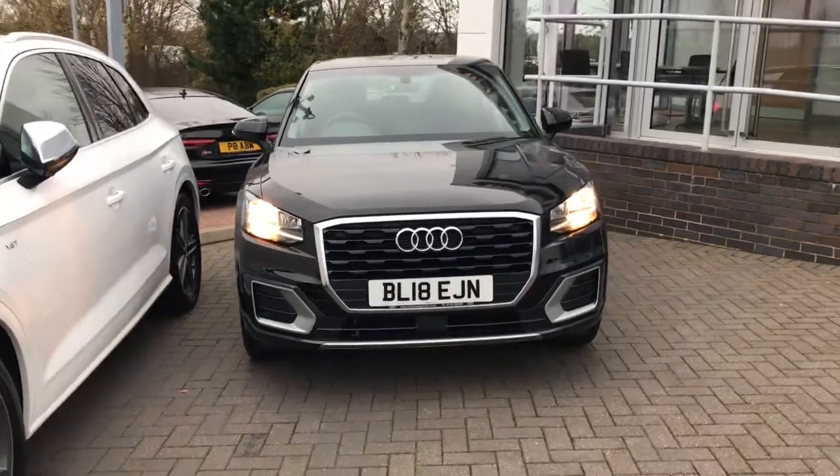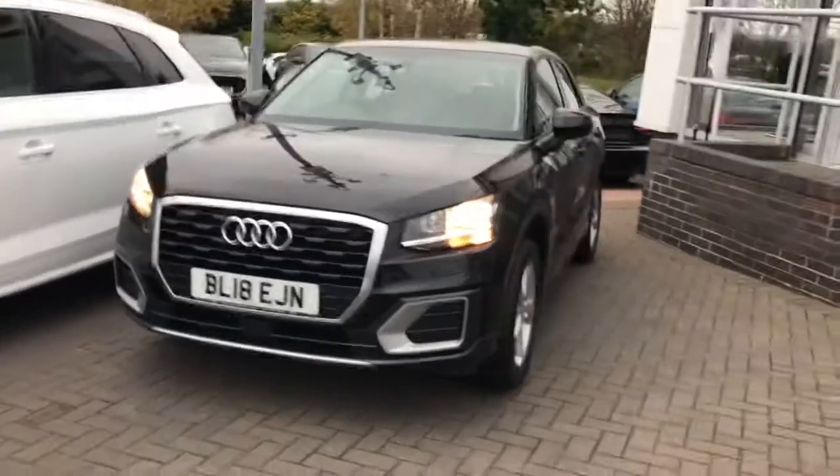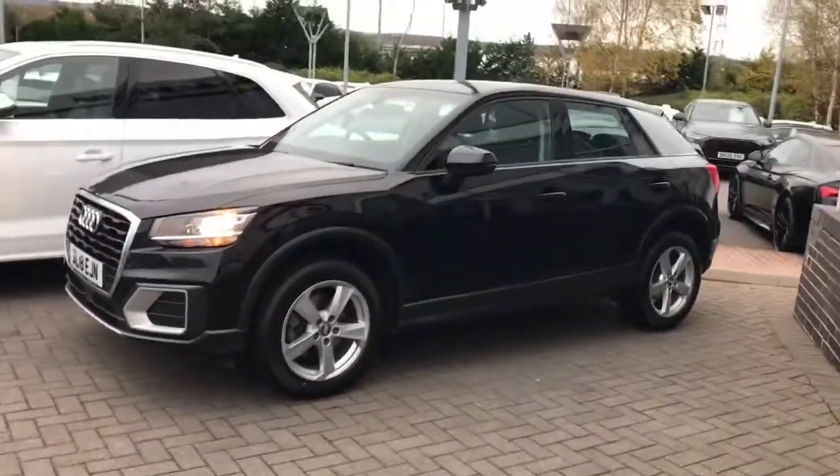Hello and welcome to Stoke Audi. Here we have an approved used Audi Q2 Sport with the 1.4 litre TFSI cylinder on demand engine and the 6 speed manual gearbox.